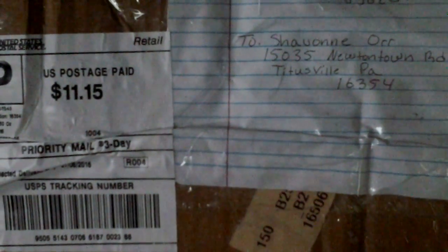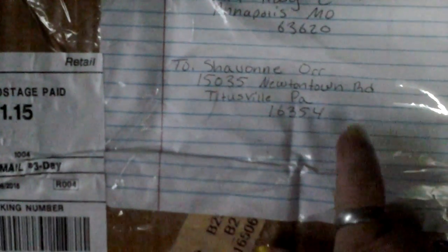Okay, Siobhan, guess what I got. See how much it cost right there — $11.15 to Siobhan Orr. Look at the address. Somebody else's address is on here. I wonder what's in this huge box. Daddy, please cover that address up above.